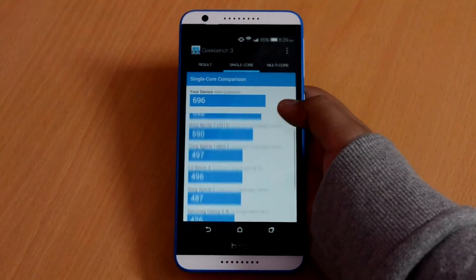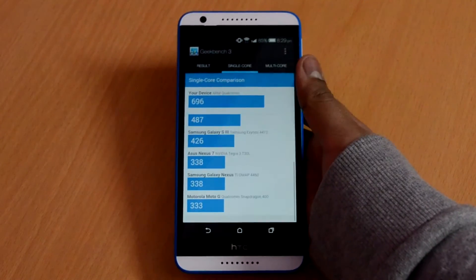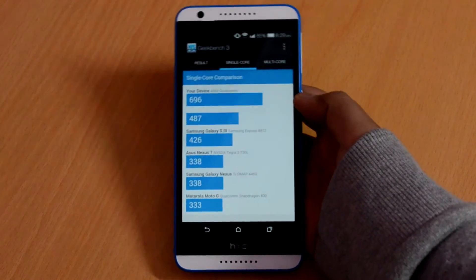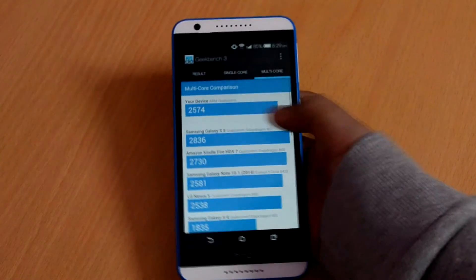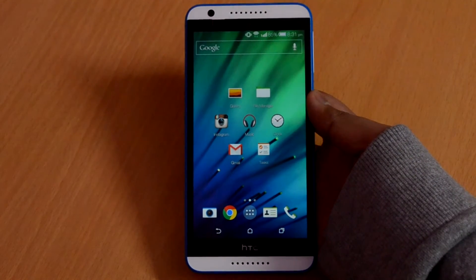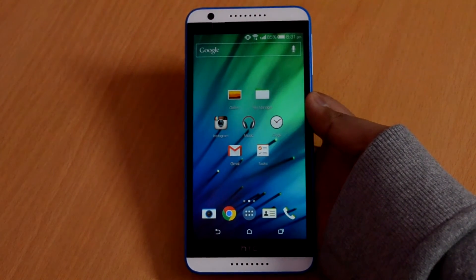Judging all the scores, we can see that the Desire A20 is a pretty nice device for this price range, but keeping in mind that the Google Nexus 5 also comes in the same price range, it is not a bad choice either. One thing to mention: the phone does heat a bit during medium to heavy gaming, so this is not ideal for gamers. And yeah, that was pretty much it for this video.